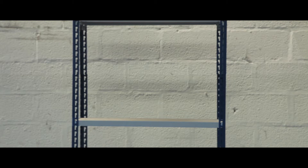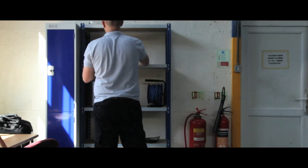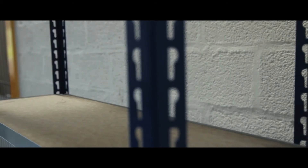Each 15mm FSC certified shelf is fully adjustable, they are capable of carrying up to 150kg of a uniformly distributed load, a tough powder coating ensures a durable finish.